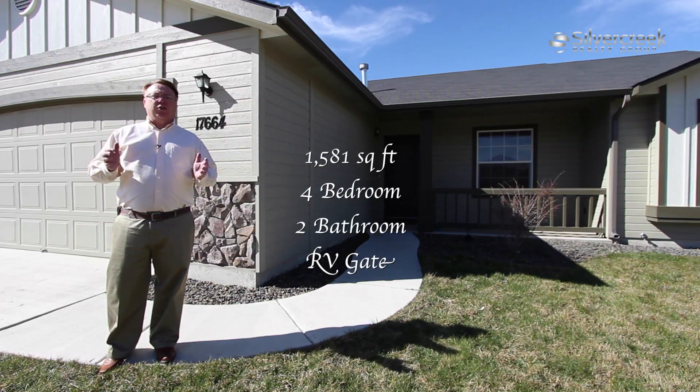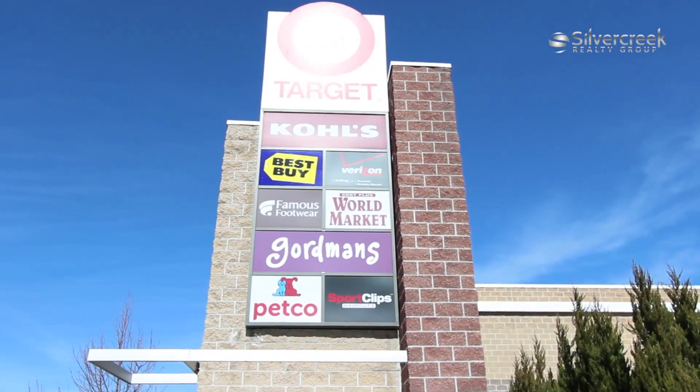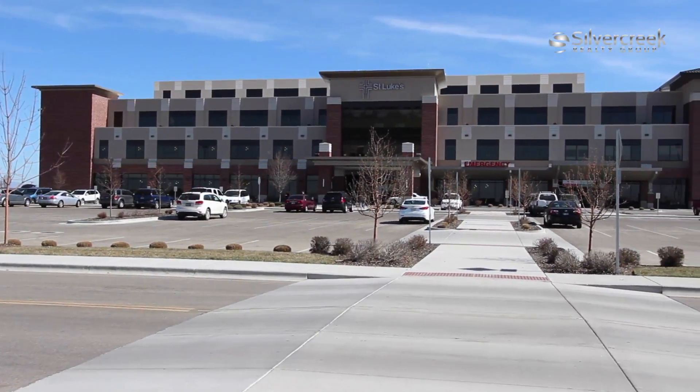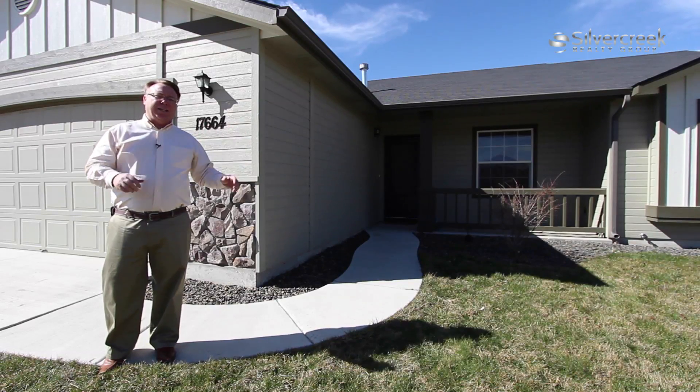It's in a great location in Nampa. It's five minutes away from the I-84 freeway. It's five minutes away from the marketplace, and it's five minutes away from the new hospital, St. Luke's. After we take a look at the home, we're going to go over some amenities in the area, so stay tuned after the tour. Let's go inside and take a look.